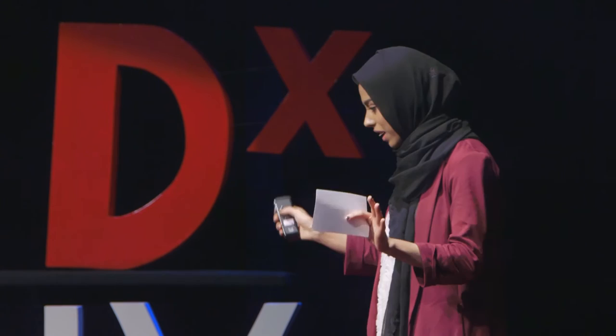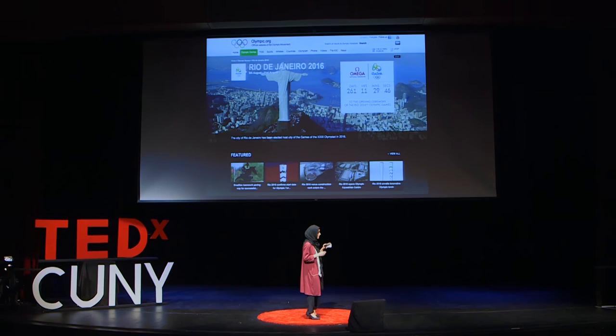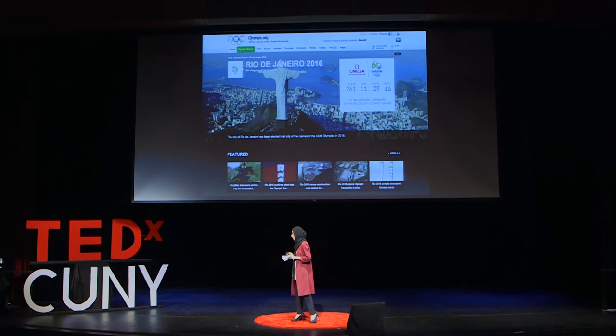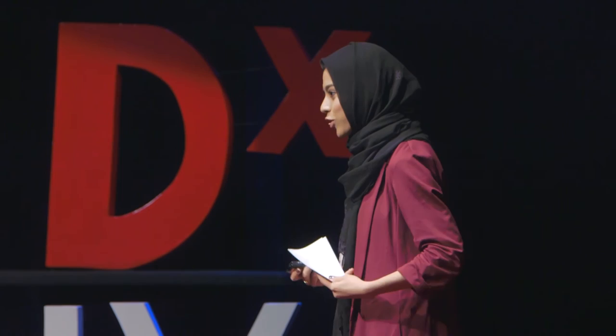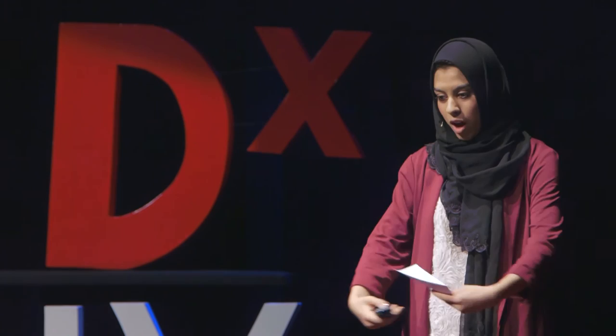To illustrate this point, here's a staggering statistic: every single person in this auditorium, and every single person on the face of this earth, is home to approximately 100 trillion microbial cells, bearing 5 million different genes, and totaling approximately 5 pounds of your total body weight. I'm 100 pounds — that means 5 pounds of my 100 pounds are just microbes. Our microbiome and the composition of our environments completely determine our health outcomes and our exposure to certain illnesses.